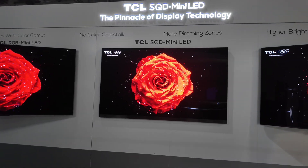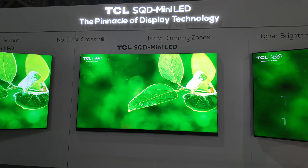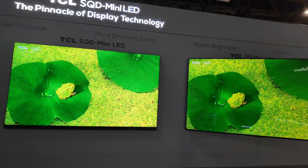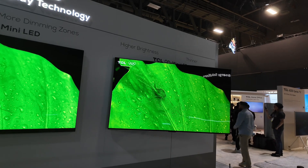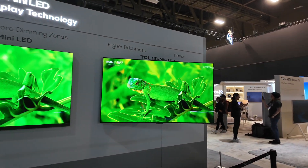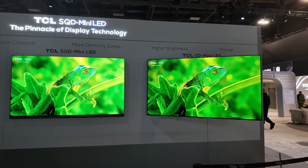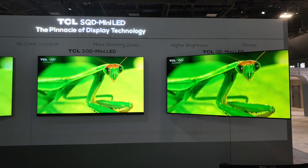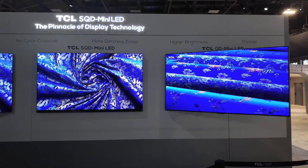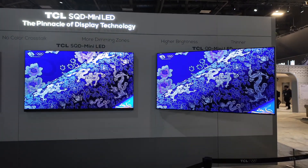Let me show you a little comparison. This is the TCL Super Quantum Dot TV. Over here on the right we have the mini LED, which is already out — it looks nice, I'm not gonna lie. But I don't know if you guys can see the brightness difference, the pixel density, the colors — everything looks sharper on the new SQD, or Super Quantum Dot. They enhance those colors and the brightness levels.